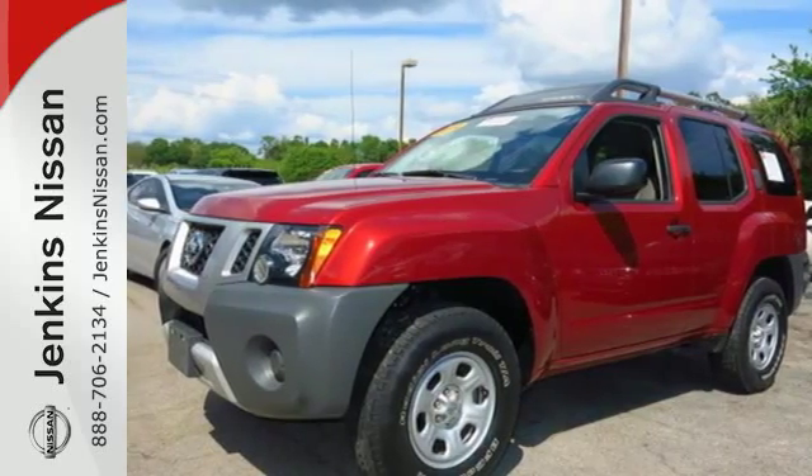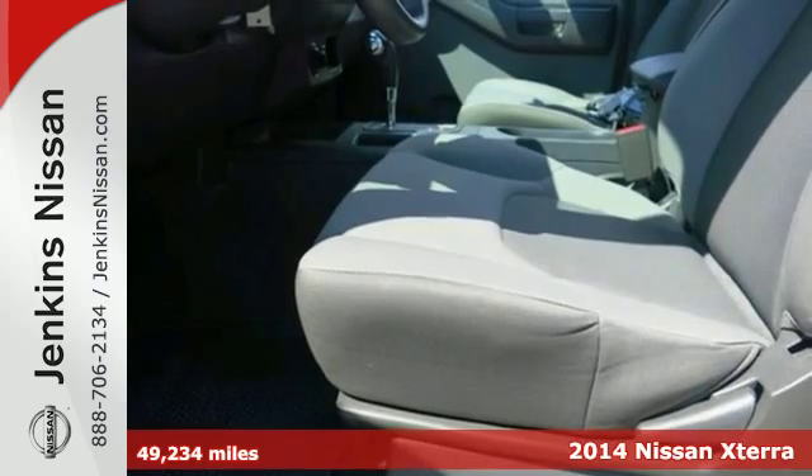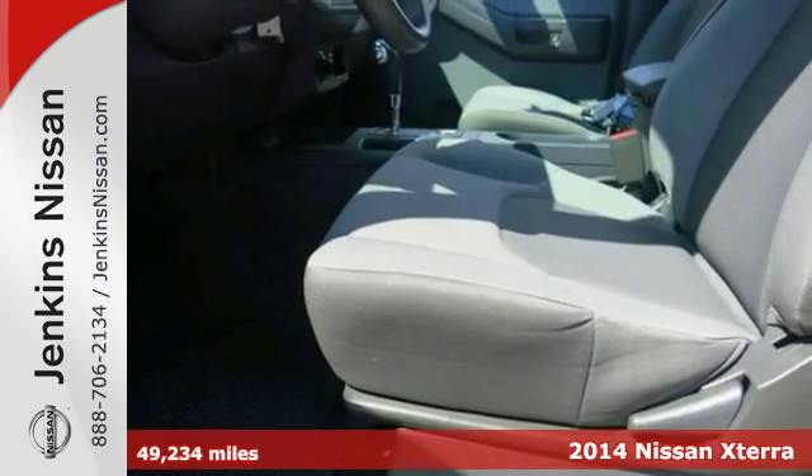It's a 2014 Nissan XTERRA. Comfort, luxury and advanced technology come standard in this tough Nissan.